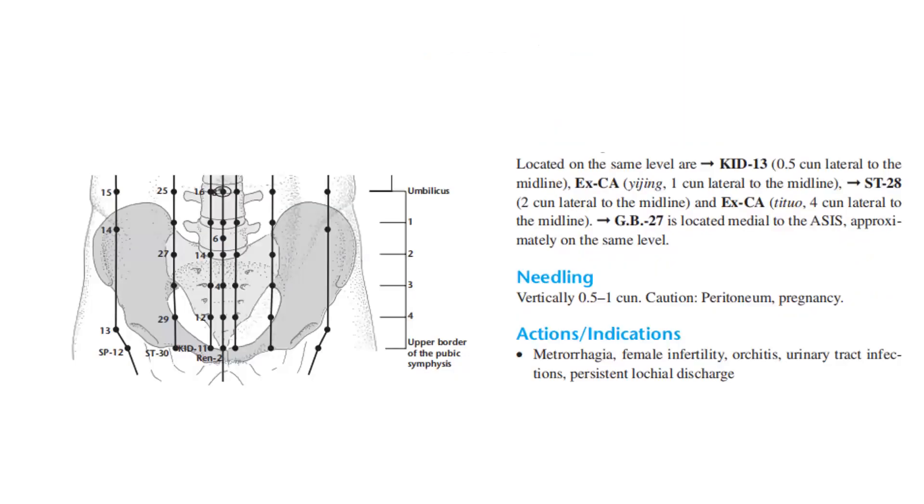Located on the same level are Kidney 13 (0.5 cun lateral to the midline), EX-CA (1 cun lateral to the midline), Stomach 28 (2 cun lateral to the midline), and EX-CA (4 cun lateral to the midline). GB27 is located medial to the asis, approximately on the same level. Needling: vertically 0.5 to 1 cun. Caution: peritoneum, pregnancy. Actions and indications: metrorrhagia, female infertility, arthritis, urinary tract infections, persistent lochial discharge.